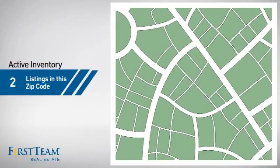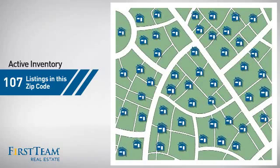Wondering how it stacks up against the competition? There are now just under 110 homes on the market within this zip code.